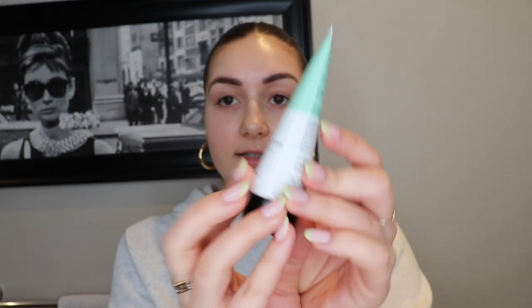Okay, so we are going to start off with primer. I've already washed and moisturized my face. This is called the Versed Dew Point Moisturizing Gel Cream. This actually has aloe leaf juice and green tea extract to help with redness, which I have a lot of, especially on my cheeks. I used this all over the face.